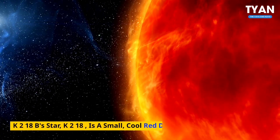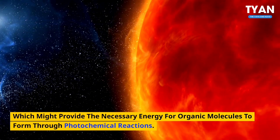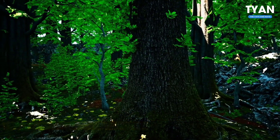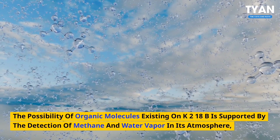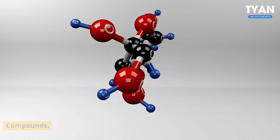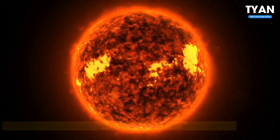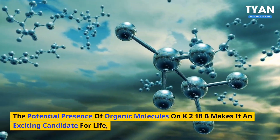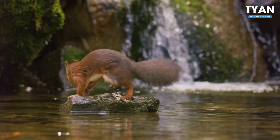Number 8: Organic molecules. K2-18b's host star is a small, cool red dwarf, which might provide the necessary energy for organic molecules to form through photochemical reactions. These molecules, consisting of carbon, hydrogen, oxygen, and nitrogen, are the building blocks of life and are essential for the emergence of complex life forms. The possibility of organic molecules existing on K2-18b is supported by the detection of methane and water vapor in its atmosphere, which are key ingredients for the formation of more complex organic compounds. Furthermore, the star's cool temperature and stable radiation environment could facilitate the synthesis of organic molecules such as amino acids, sugars, and nucleotides, which are the fundamental components of life.